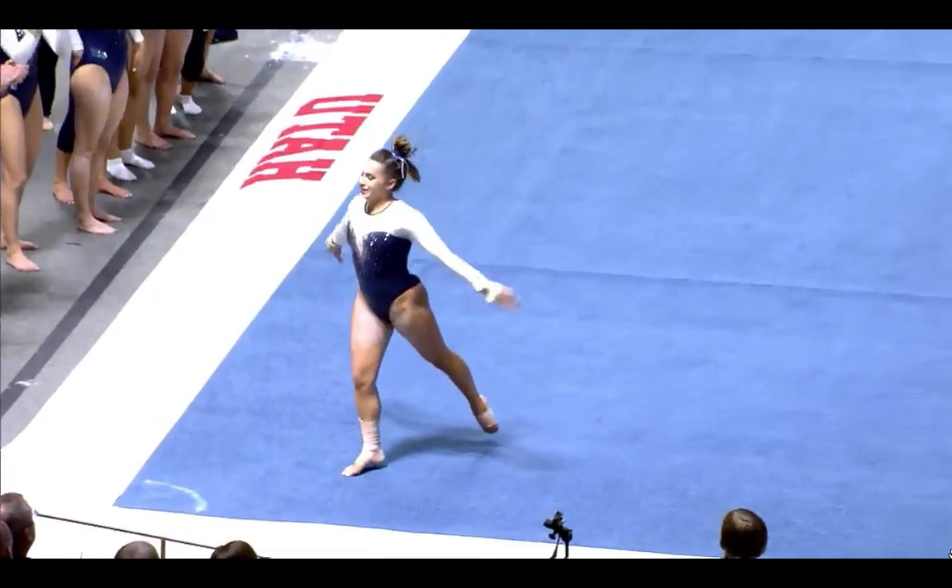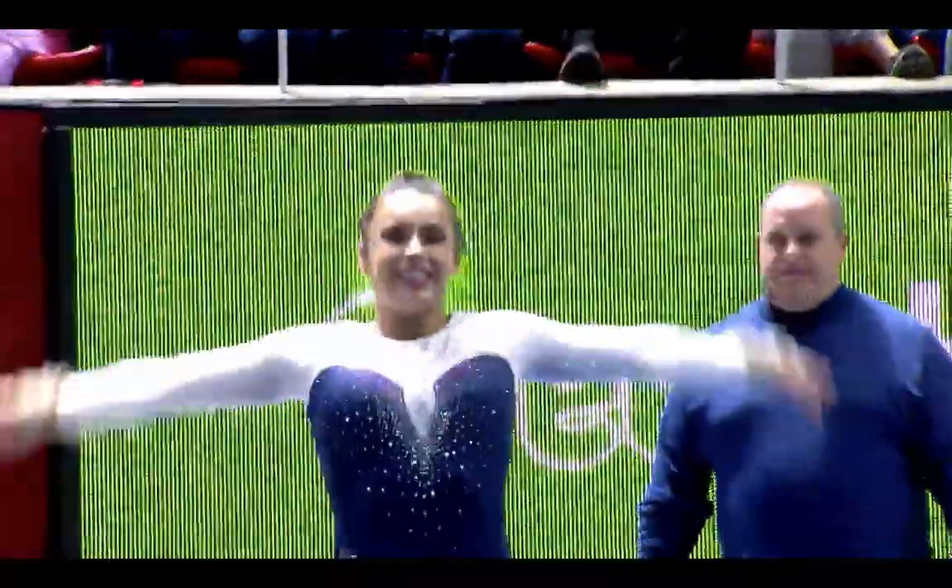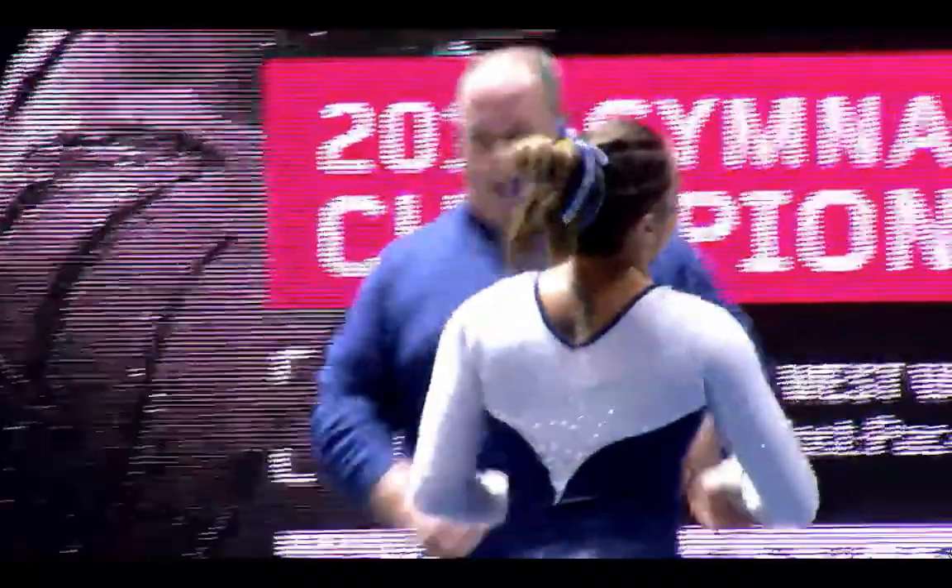Going into her third pass, she does a round-off one-and-a-half punch front layout. She performed that routine really well — a solid, good ending to what was a rough start for Penn State on floor this season.